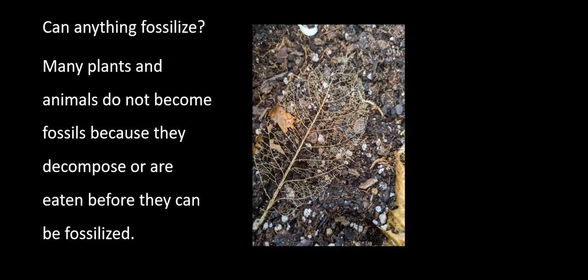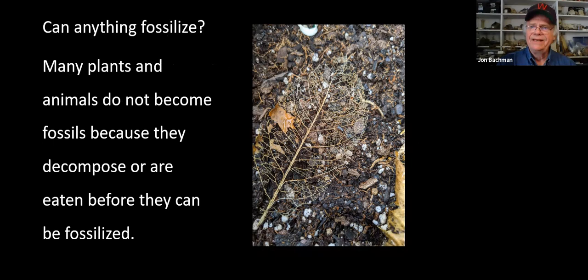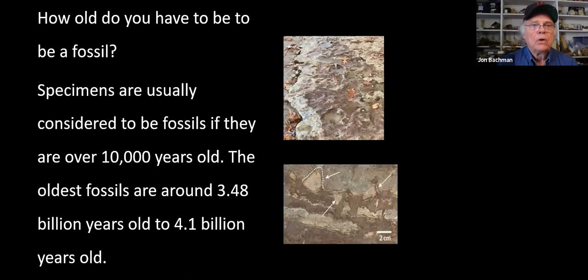Can anything fossilize? Many plants and animals do not become fossils because they decompose or are eaten before they can be fossilized - like the leaf degrading there on your screen. But yes, any organic material could fossilize under the right circumstances.